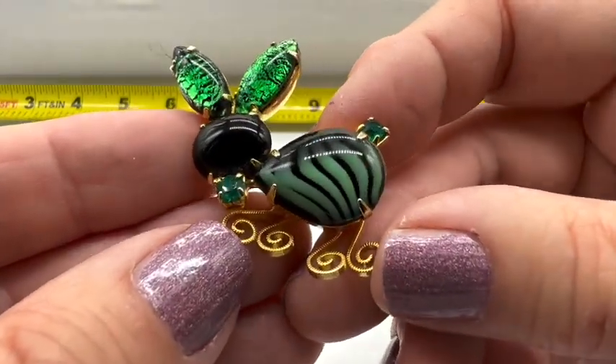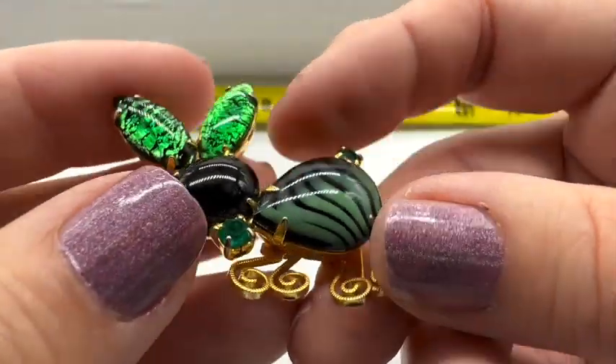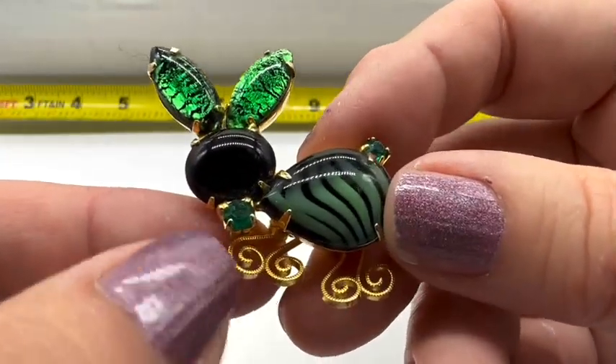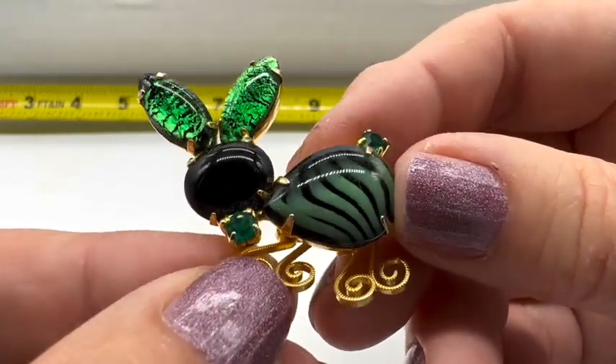Look at this cute little bunny rabbit! Isn't he adorable? Look at the art glass. This is sweet as anything. This one is $10. What number is this one, mom? Number five. Super, super cute.